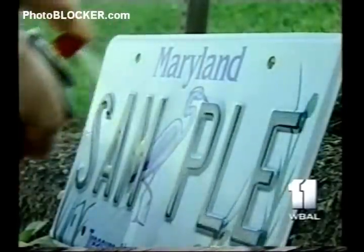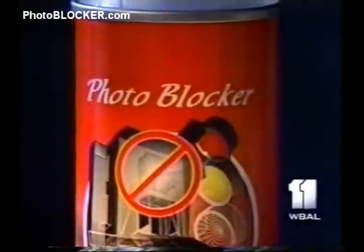This is one of them. A clear spray designed to blind the cameras. Photoblocker is supposed to make license plates so reflective that the tag becomes unreadable.